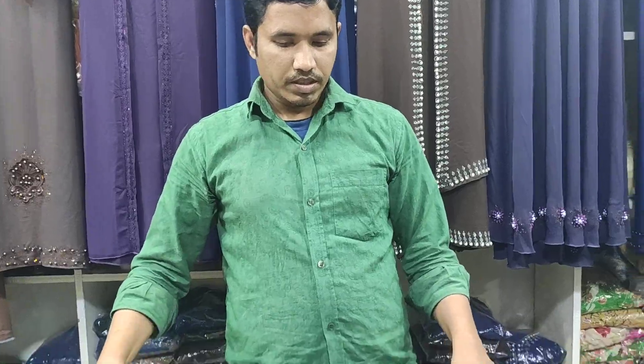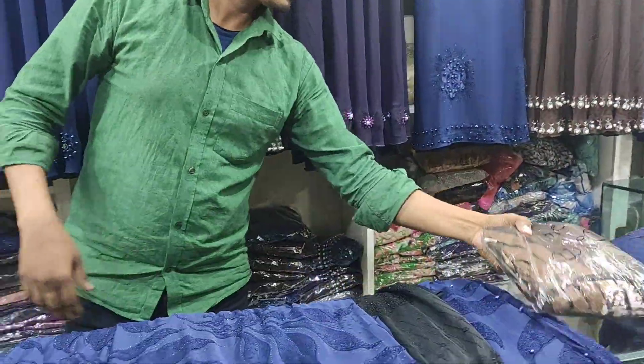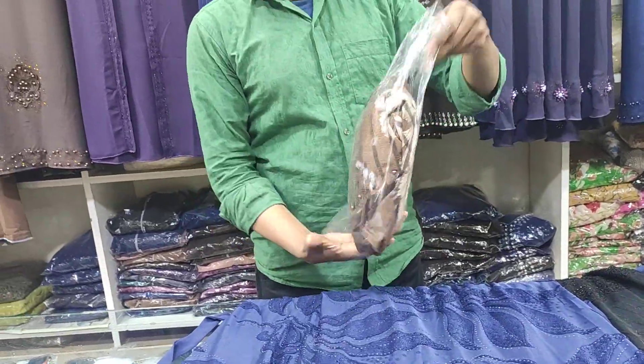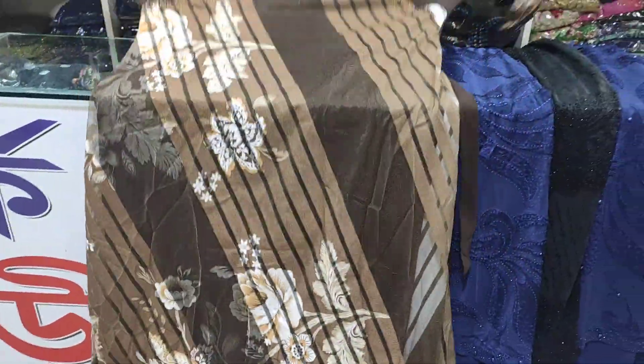I think the color will be a color. I wanna try this color. I haven't heard this one.